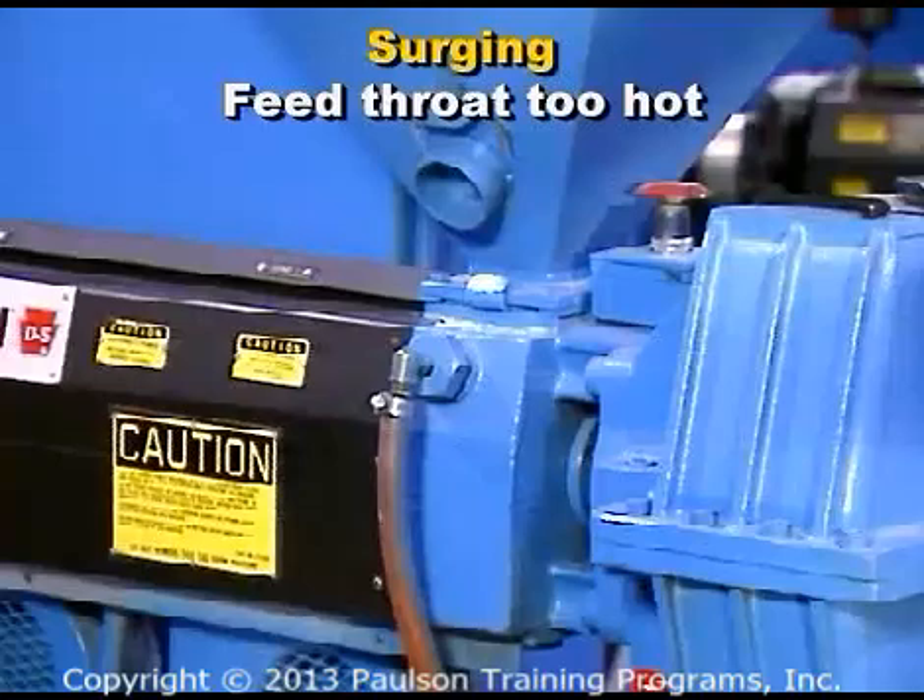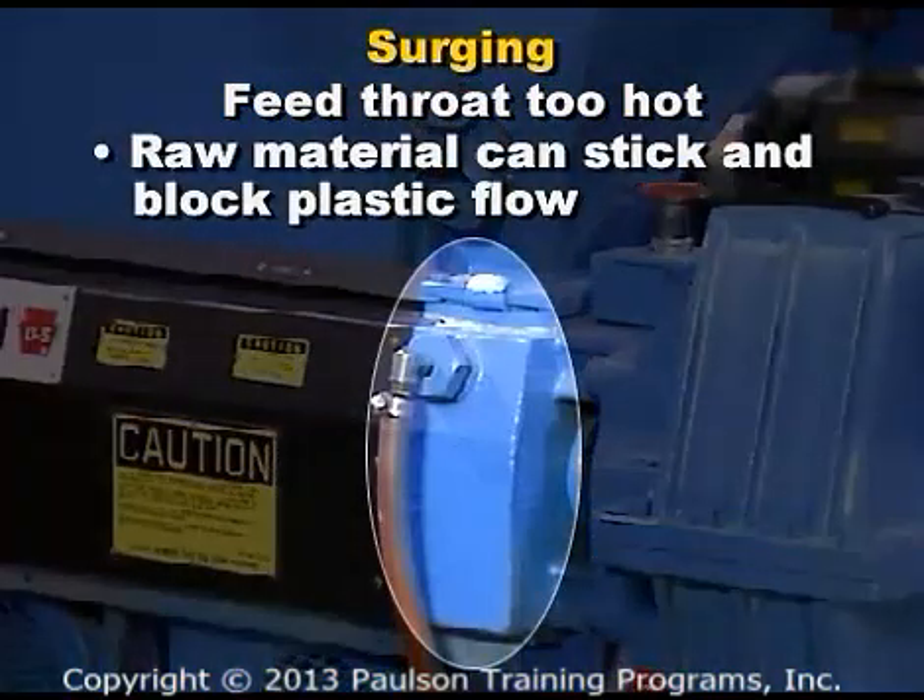Raw material can bridge in the feed throat if the feed throat temperature is too hot. The feed throat absorbs heat from the heated barrel, and if throat cooling is not turned on or if cooling is not adequate, the plastic raw material can stick and block plastic flow.